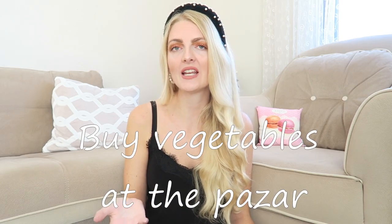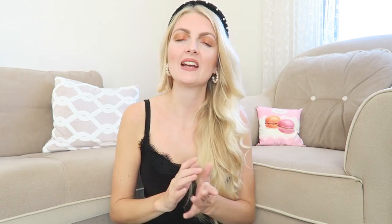We usually do our weekly shopping at BİM, but for vegetables we don't buy there — we buy them at the bazaar. Here in Turkey it's usually cheaper to buy your vegetables at the bazaar, you get better deals, and they're also fresher. At the bazaar you can also buy lots of different things like clothing, spices, and home items. I'd definitely check out the bazaar in your city because it's usually a lot cheaper there.